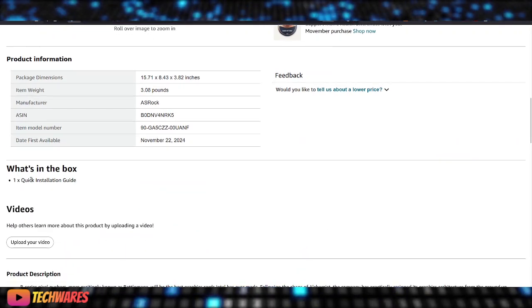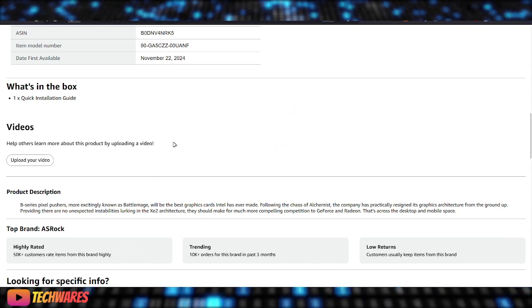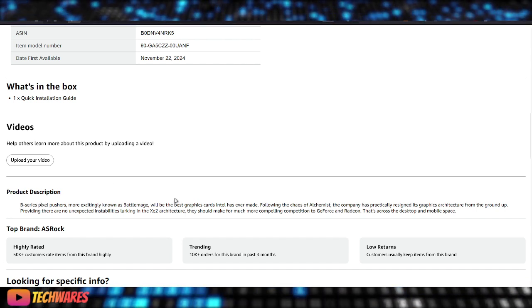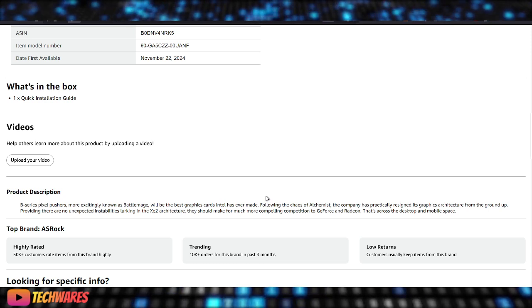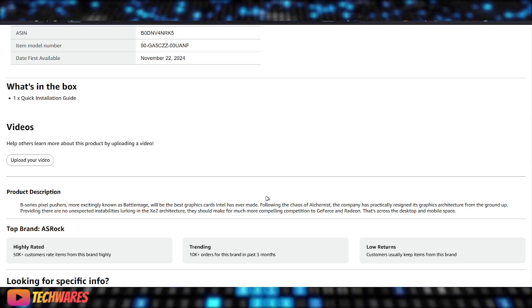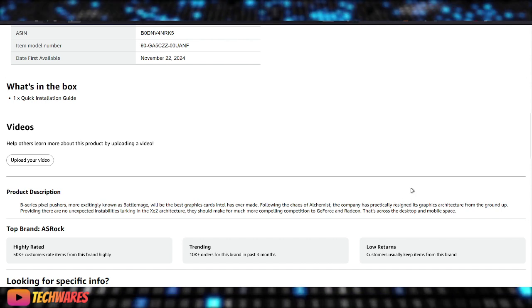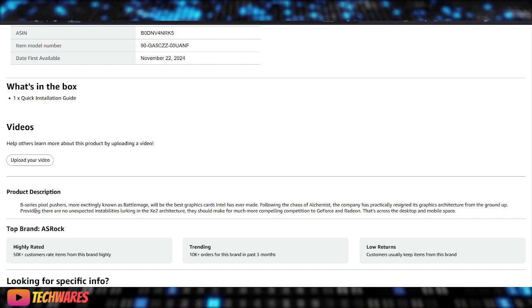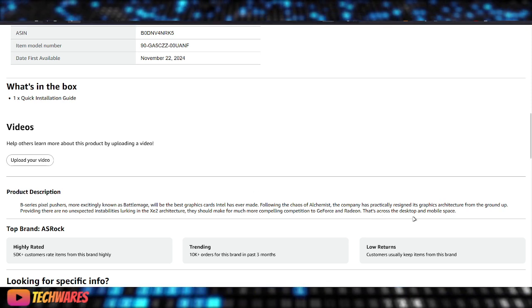Here's what's funny — let me read you the product description. I can't believe some of this stuff is actually in the official product description. It says: 'B-Series Pixel Pushers, more excitingly known as BattleMage, will be the best graphics card Intel has ever made. Following the chaos of Alchemist, the company has practically redesigned its graphics architecture from the ground up, providing there are no unexpected instabilities lurking in the XC2 architecture. This should make for much more compelling competition to GeForce and Radeon across the desktop and mobile space.'